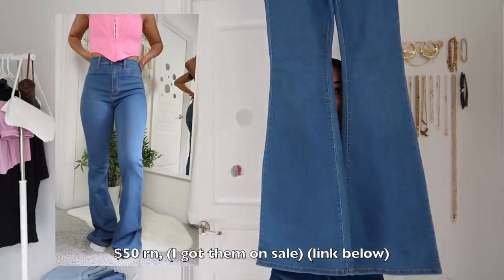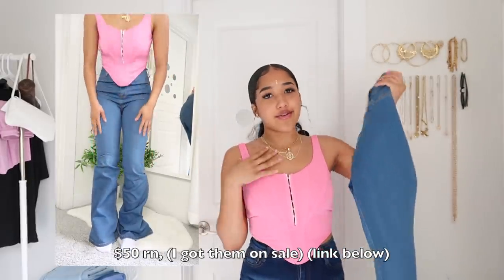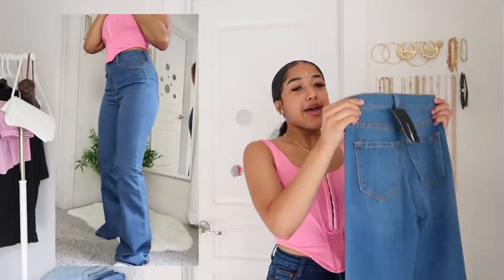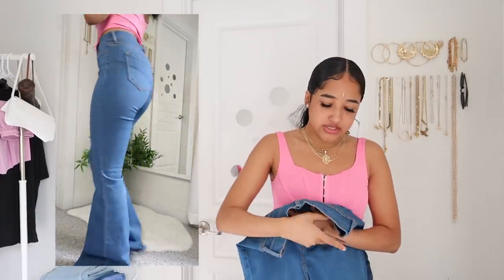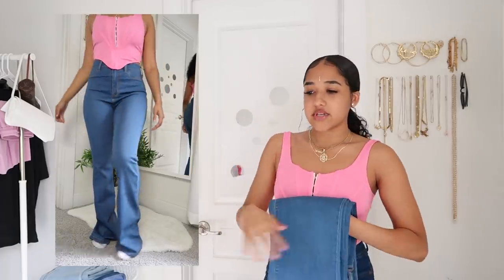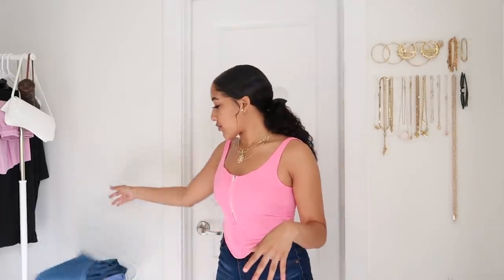Here are the jeans I always get questions about — these flare jeans that open up wide at the bottom, kind of like bell bottoms. Everybody was asking me if they're really called flare jeans, but that's what they're called now and they're really popular, making a comeback from the 70s and 80s. Fashion Nova has really good flare jeans — they're fitted at the top and flare at the bottom. I got these in a size 9 as well. They're called the Deep in My Soul flare jeans. Fashion Nova is known for their jeans because they fit so well and give you shape. They're worth the hype.